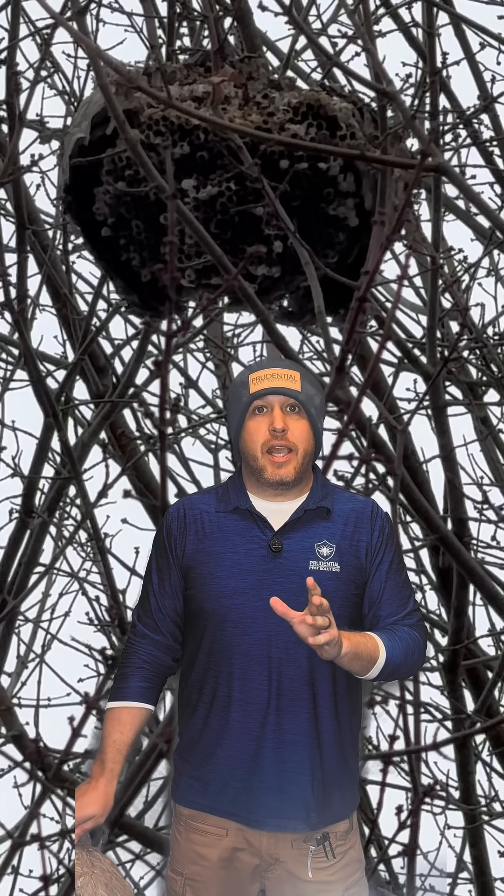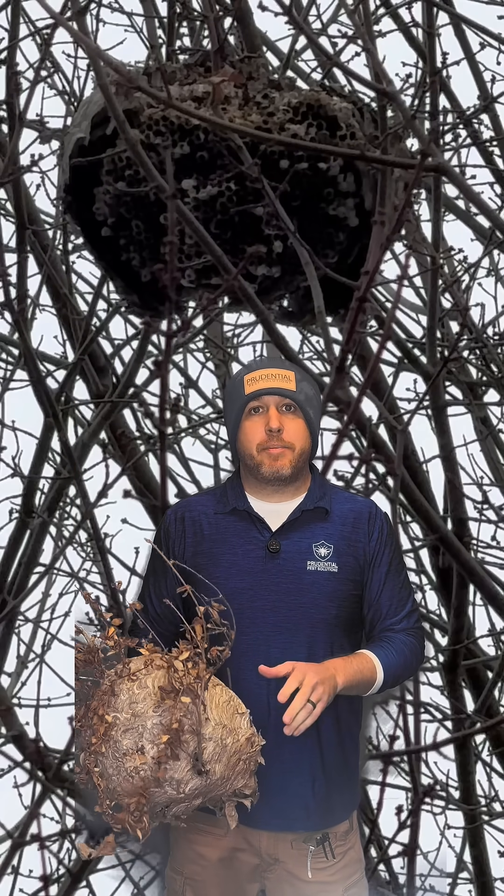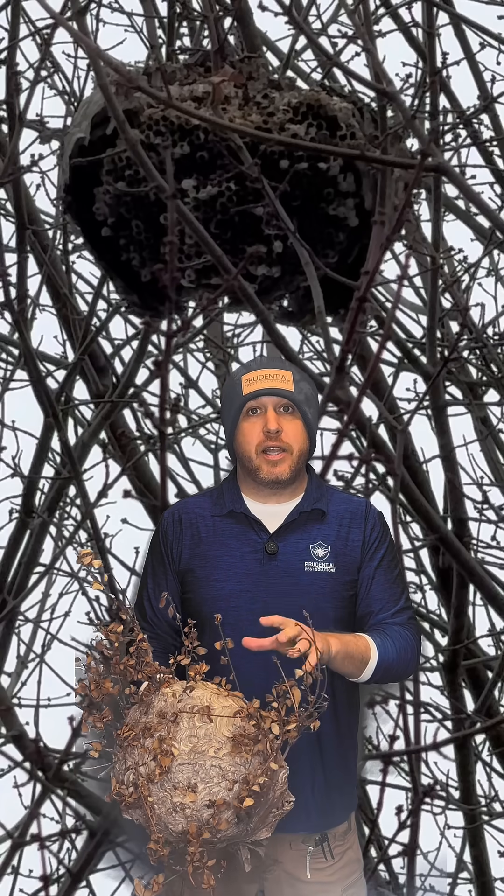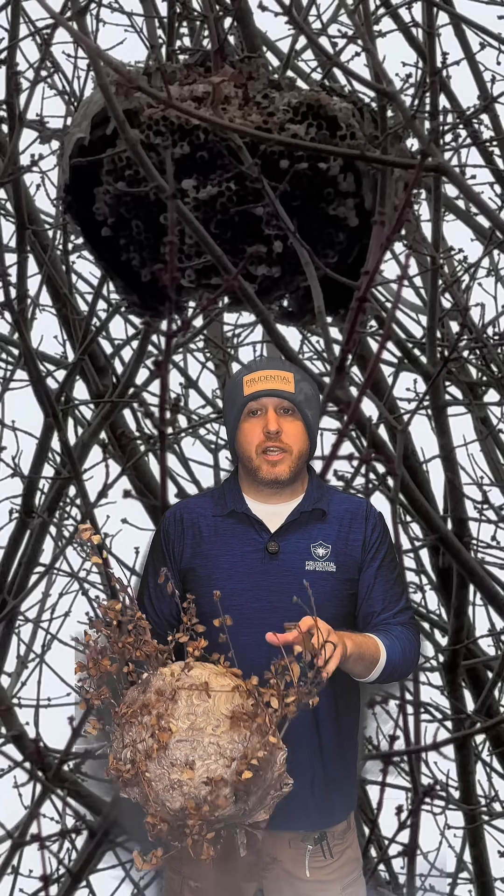We often get calls in the wintertime saying, 'Hey, all the leaves are off the tree and I found a hornet's nest — can you come out and treat?' Well, we don't typically need to do that. We're just talking about Pennsylvania and cold-weather states; this does not apply if you live in a warm area year round.